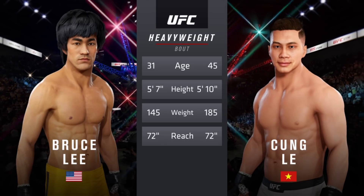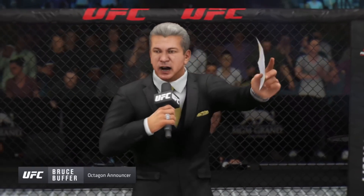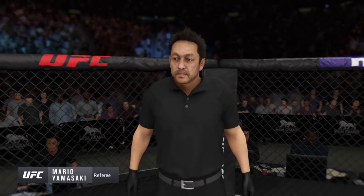All right, now for the official introductions. We go inside the octagon to Bruce Buffer. Ladies and gentlemen, this is the main event of the evening. And when the action begins, the referee in charge of the octagon — Mario Yamasaki.